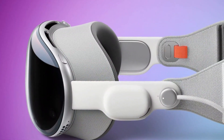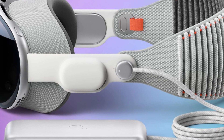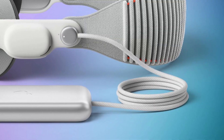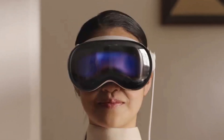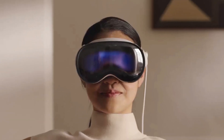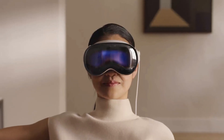The Vision Pro boasts a stunning micro-OLED display that delivers incredible visuals, especially for watching movies. The hand and eye tracking technology feels truly futuristic, offering a mouse and trackpad replacement experience that surpasses anything we've seen before. The passthrough cameras on the Vision Pro provide the highest quality mixed reality visuals of any standalone device on the market.